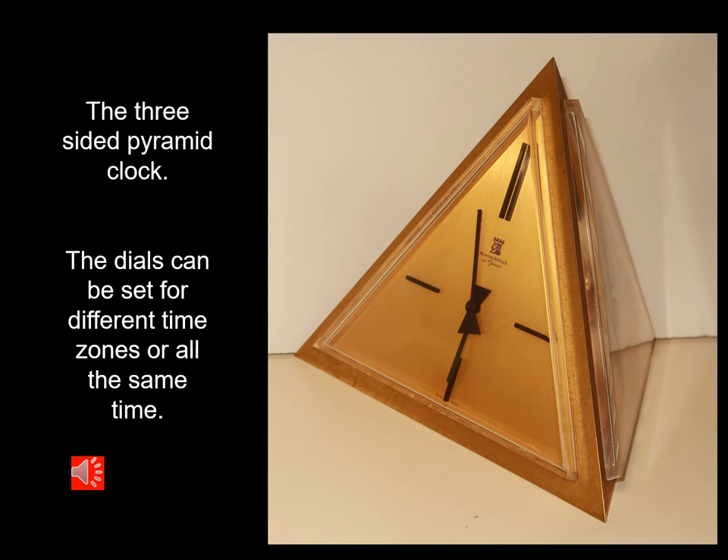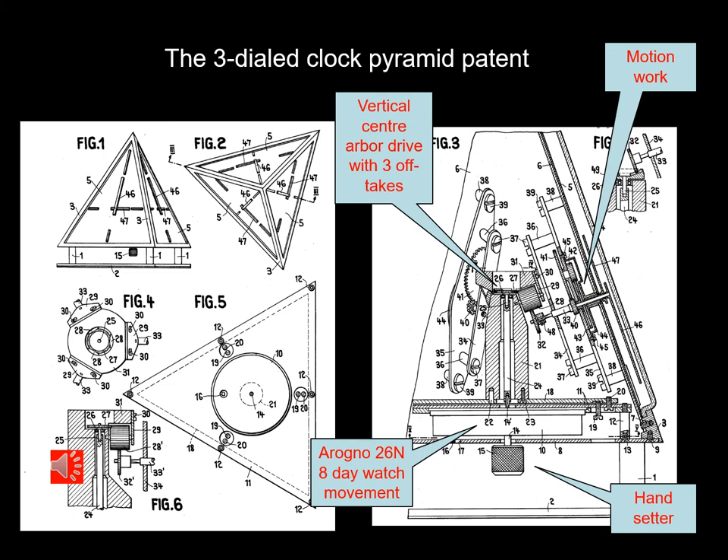Moving now to the pyramid on top of the base, which is essentially three dials. We can see that it's possible to set each dial to the same time or two different times for different cities or time zones. This is Part 2 of the patent covering the pyramid, which contains the three dials, the motion work, and the Orogno eight-day watch movement with a vertical drive up into the middle of the pyramid with power off-takes to each of the dials.